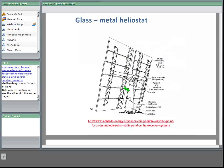In this case, the electronics of the heliostat were placed inside the pedestal, which has a foundation that fixes it to the ground.